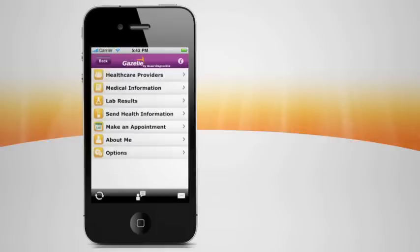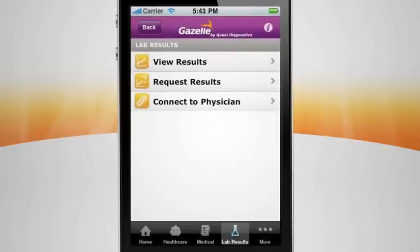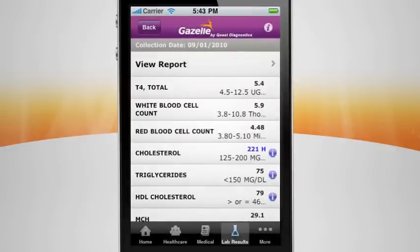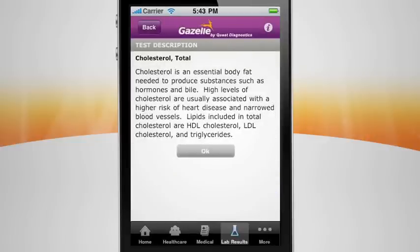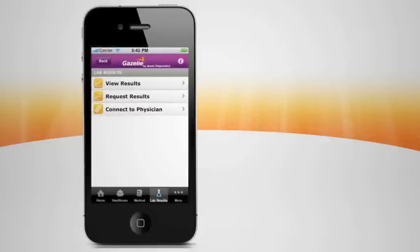With Gazelle, you can measure and monitor your health baseline with lab results delivered right to your phone. It's a revolutionary advancement in patient empowerment. Just request your lab results from Quest Diagnostics or a participating physician and the information is delivered directly to you. Gazelle displays your results, plus the normal range of values for each lab test. Whether you are managing a chronic condition or watching your cholesterol, you can track your progress with ease. Gazelle also displays consumer-friendly descriptions of lab tests to help you understand your results, because becoming better educated is essential to managing your health and wellness.